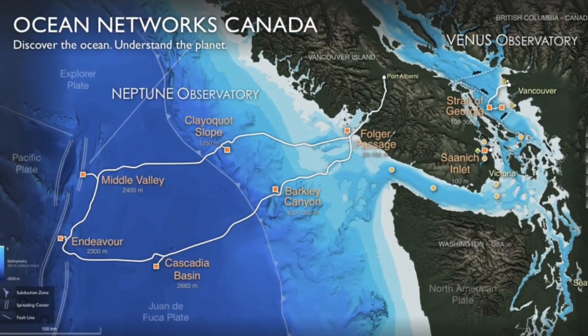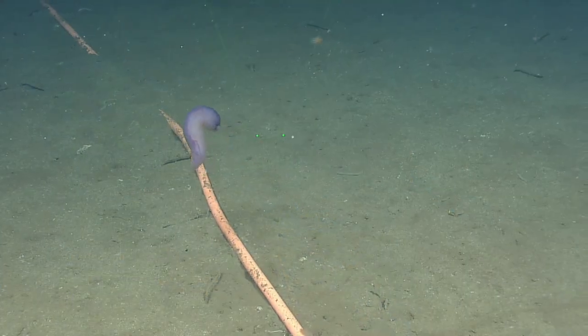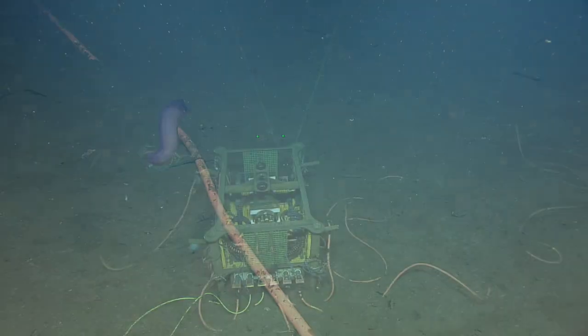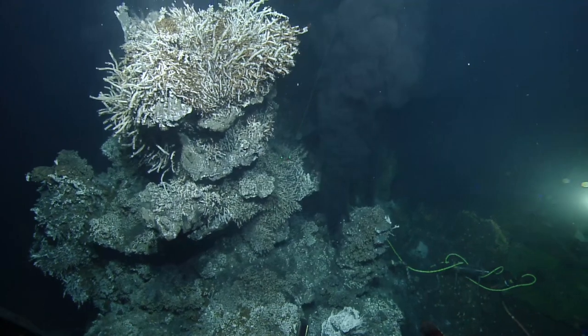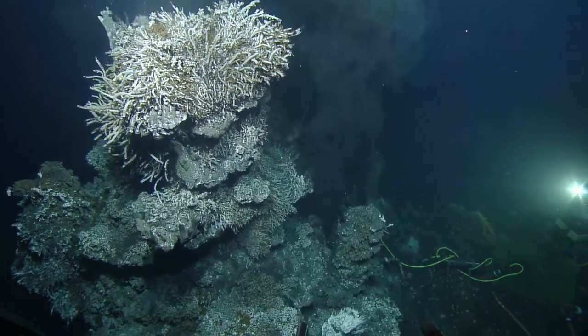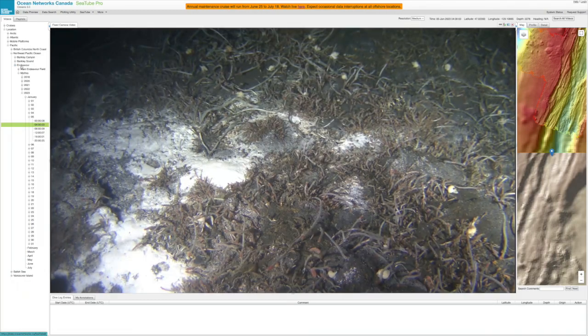Located off the west coast of British Columbia, ONC's 800-plus kilometer cabled seafloor observatory provides power and connectivity to thousands of sensors installed miles below the ocean surface. Tens of thousands of people worldwide access this data via ONC's Oceans 3.0 data portal, available to anyone with an internet connection.